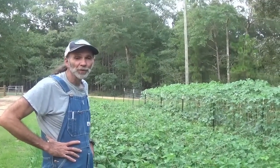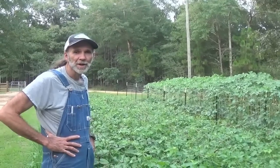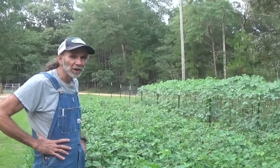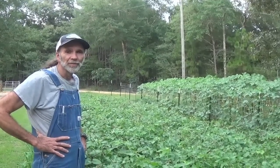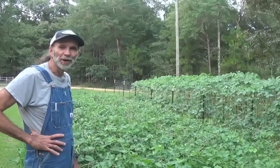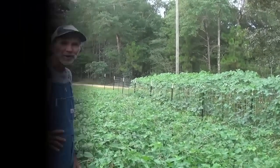Okay guys, after showing you the difference between the two peas — and even though they're both southern cow peas — I hope that you've enjoyed the differences and seeing some of the similarities between them. As you can see, we're going to have our hands full picking a lot of peas here, so thank you from Deep South Homestead.